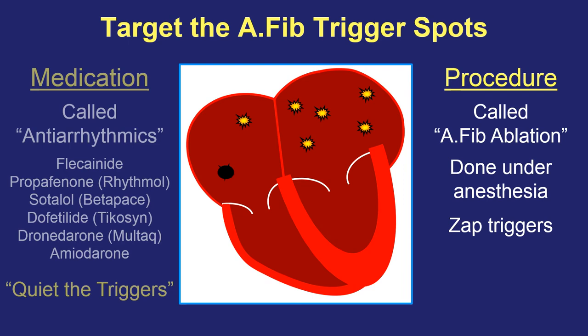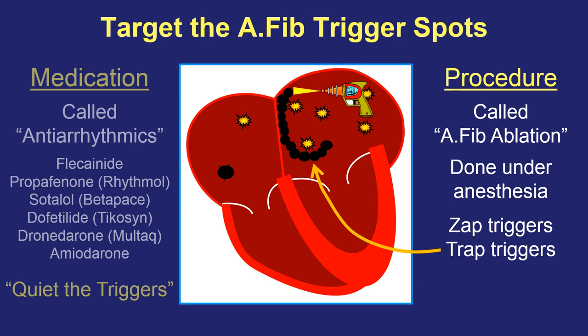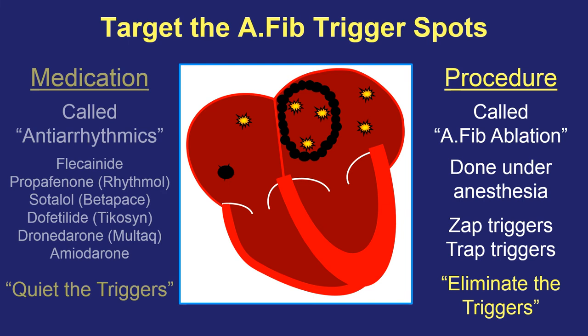Because there are often many different spots that can trigger AFib episodes, and they frequently come in clusters, instead of trying to zap each one individually, we can use our same tools to create a circle of little burns around a cluster of trigger spots and trap them. If we trap them inside a circle and they can no longer electrically communicate with the rest of the heart, they won't be able to tell the heart what to do anymore. By using one or two or more circles of burns around clusters of trigger spots, we hope to eliminate all of the potential spots responsible for triggering AFib episodes. The goal — whether we zap triggers directly or trap them within a circle — is to permanently eliminate these trigger spots from causing future AFib.